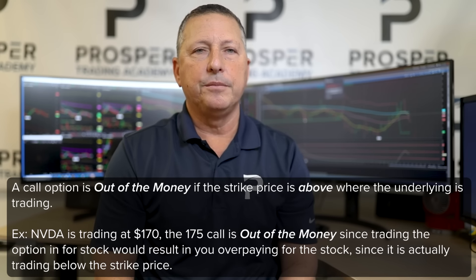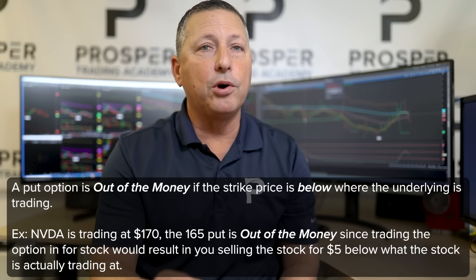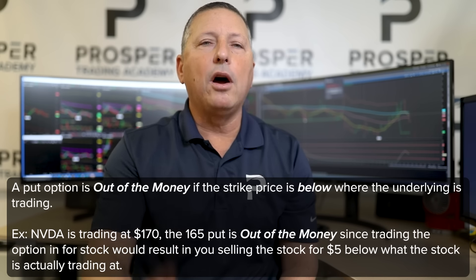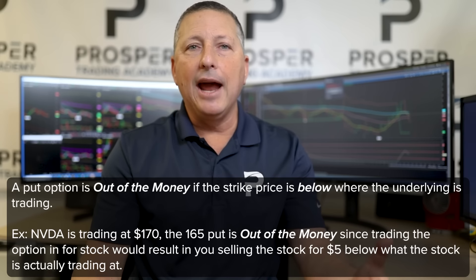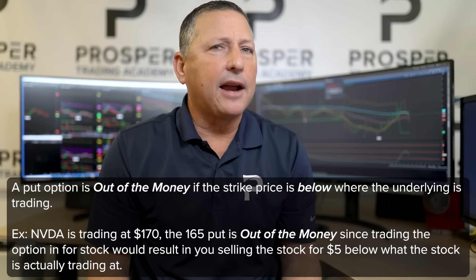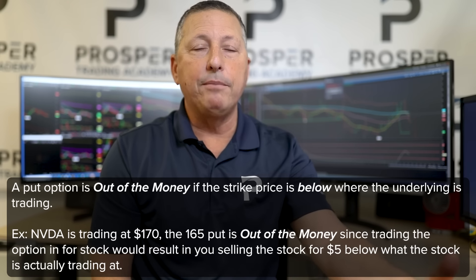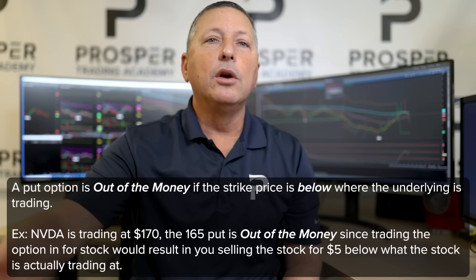An out-of-the-money put option is when the strike price of that put is below where the stock is trading. For example, if I own the $165 strike put in NVIDIA when the stock is trading $170, why would I give that $165 strike put to my brokerage firm, which allows me to sell stock at $165 when the stock is trading $170? So a put option is out-of-the-money when the strike price is below where the stock is trading.